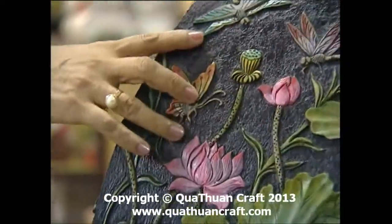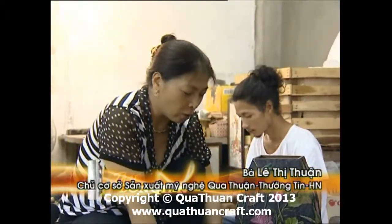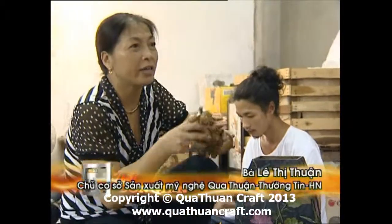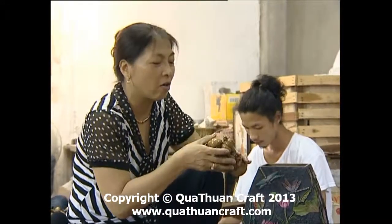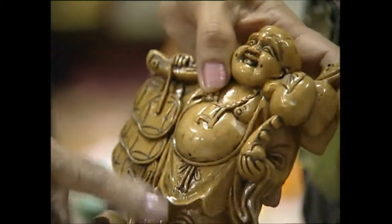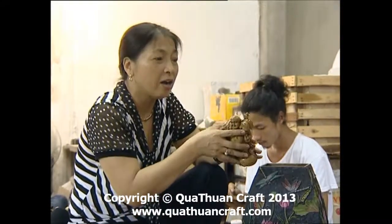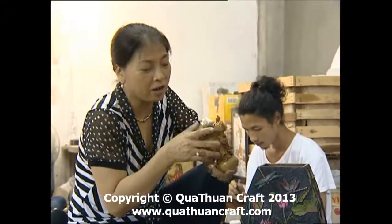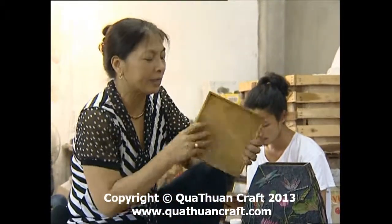Trong quá trình sản xuất những sản phẩm bằng đá như thế này, chúng ta sẽ phải trải qua những công đoạn nào? Bắt đầu mang đá về là xẻ đá theo khuôn khổ của mặt hàng. Nếu mặt hàng như hộp này cần phải ghép thì mình sẽ từng miếng ra ghép vào. Còn có những mặt hàng làm khối, ví dụ như tượng, thì khách hàng đặt tượng lớn mình cho làm khối lớn, tượng nhỏ thì khối nhỏ, để đưa cho nghệ nhân thợ tạc. Thợ chuyên môn điêu khắc về hộp thì ghép mảnh ra làm theo hộp theo ý của khách đặt lớn nhỏ.